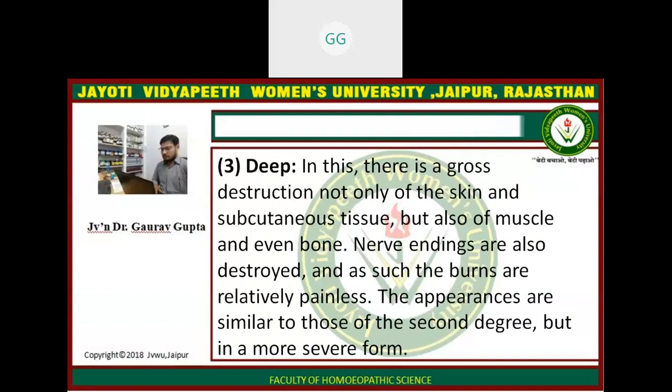Deep burns: in these cases, there is gross destruction not only of the skin and subcutaneous tissues but also of muscles and even bones. Nerve endings are also destroyed, and as a result the burns are relatively painless. The appearances are similar to those of the second degree but in a more severe form.